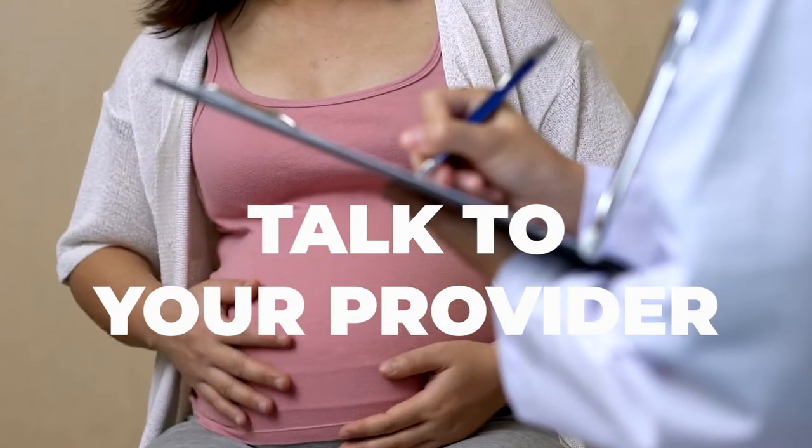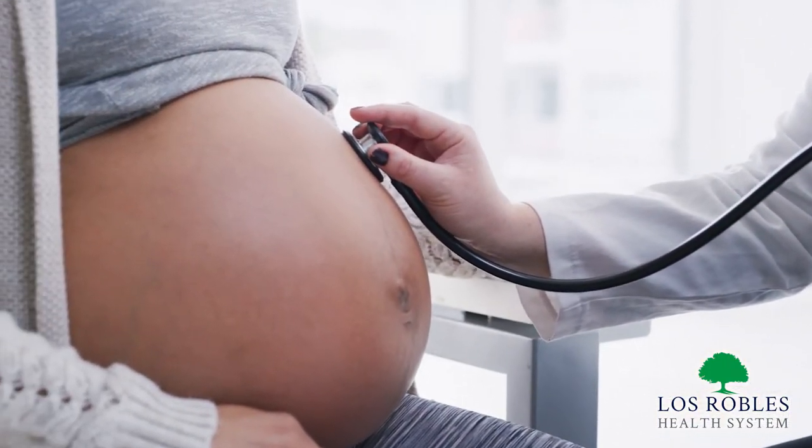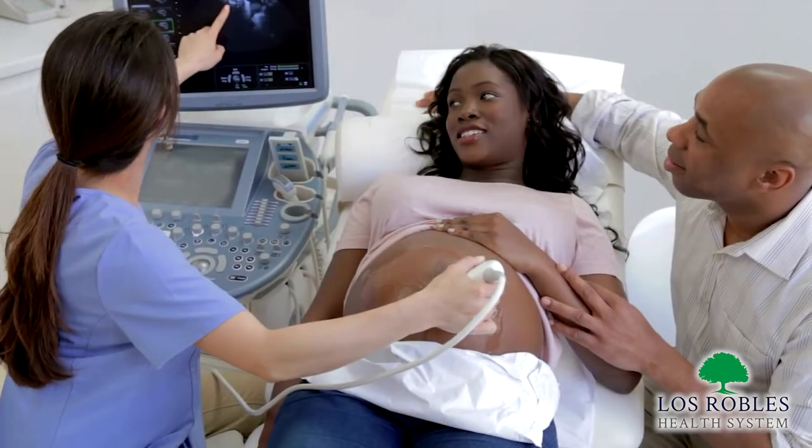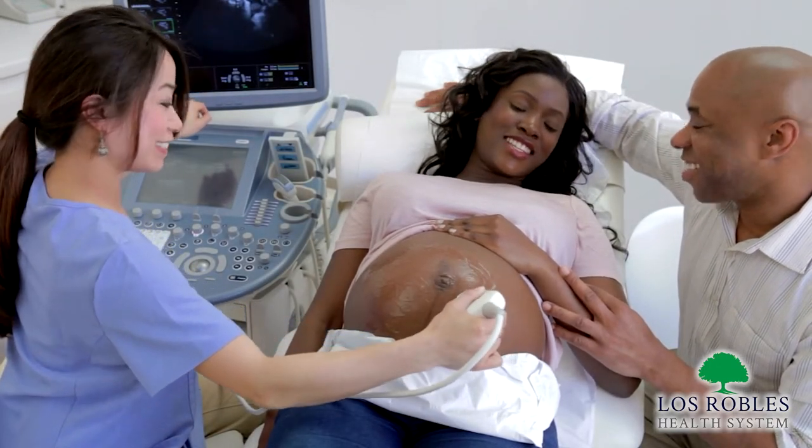One of the best ways to assess these changes is to talk to your provider at the weekly visits leading up to the birth. From 36 weeks on you will see your provider every week and you'll be examined, and you can discuss your questions and concerns and the changes your body is undergoing so you can have an idea of how close your labor is going to be.